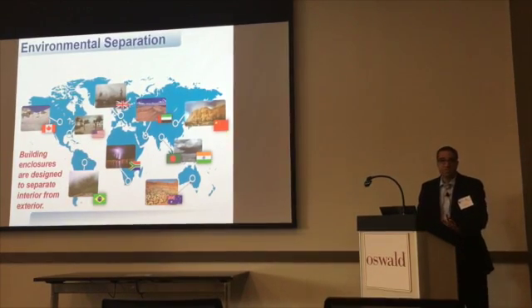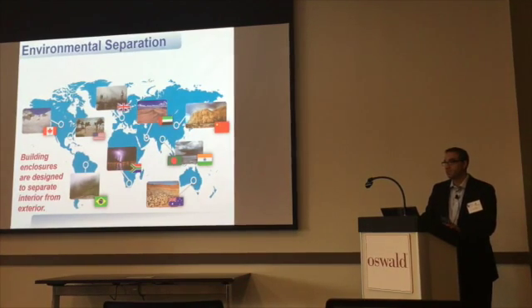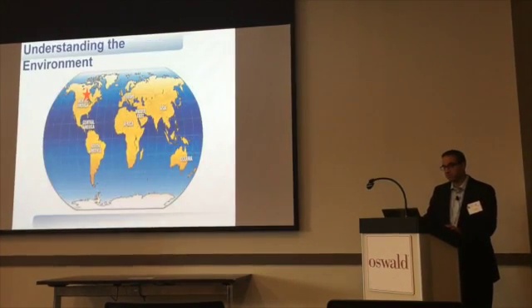When we look at the enclosure, it's meant to keep outside out and inside in for the life expectancy of the structure. If it does that, generally you have a successful building.